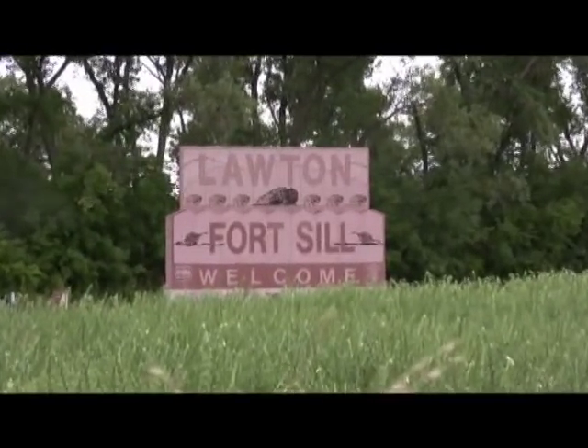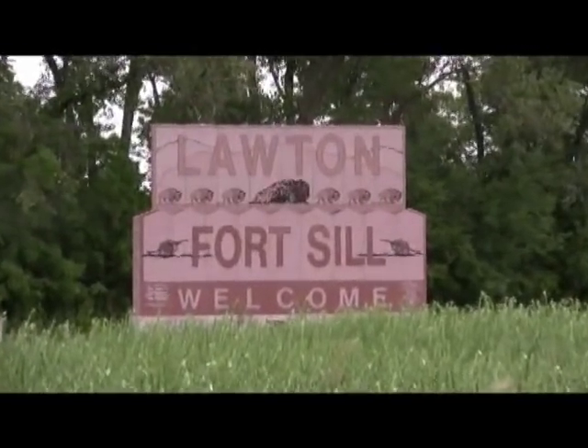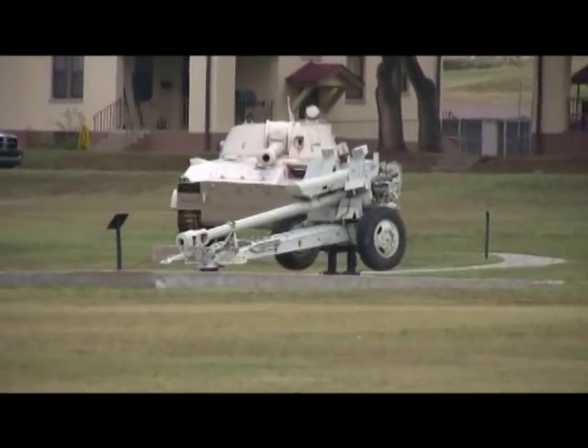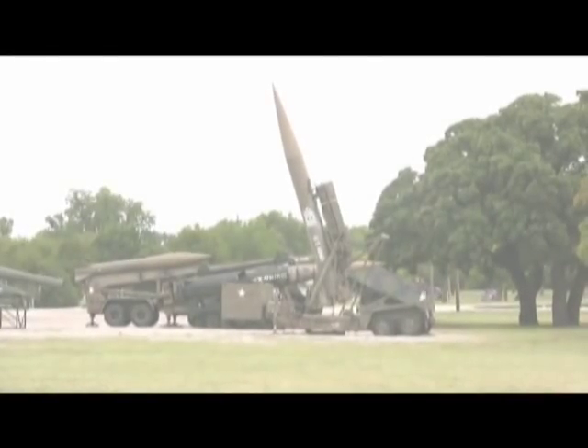Hello and welcome to American Security Track. This is Fort Sill Army Base in Lawton, Oklahoma, the home of Field Artillery Training and Operations and a Fire Center of Excellence with the United States Army.